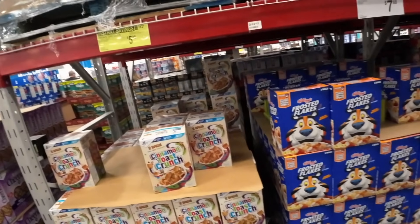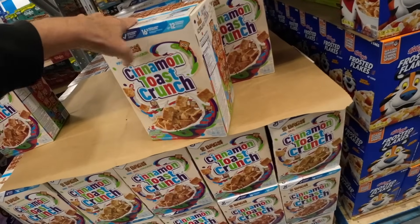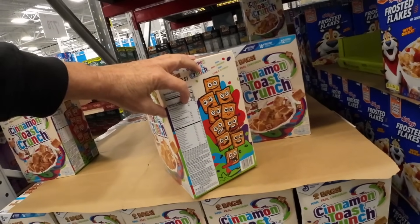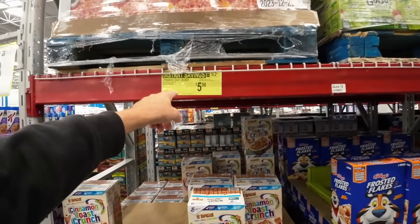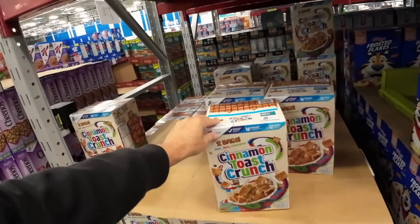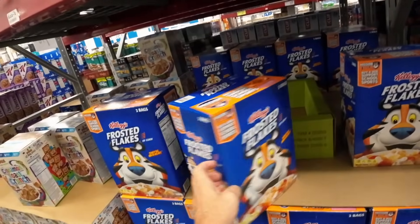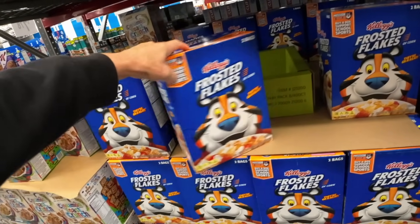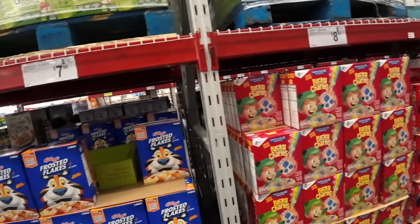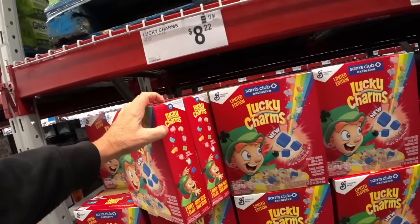And the cereal right here — look at this, $5.98 for the Cinnamon Toast Crunch. Look at the size of these boxes. Yesterday I was at Winn-Dixie and the boxes were about this thin — $5.98 and they were actually $7 for smaller boxes at Winn-Dixie. $5.98 and the Frosted Flakes, $7.88 for two bags — you get three and a half pounds of Frosted Flakes. Lucky Charms: magically delicious and expensive, but it's a big box — two boxes in there.